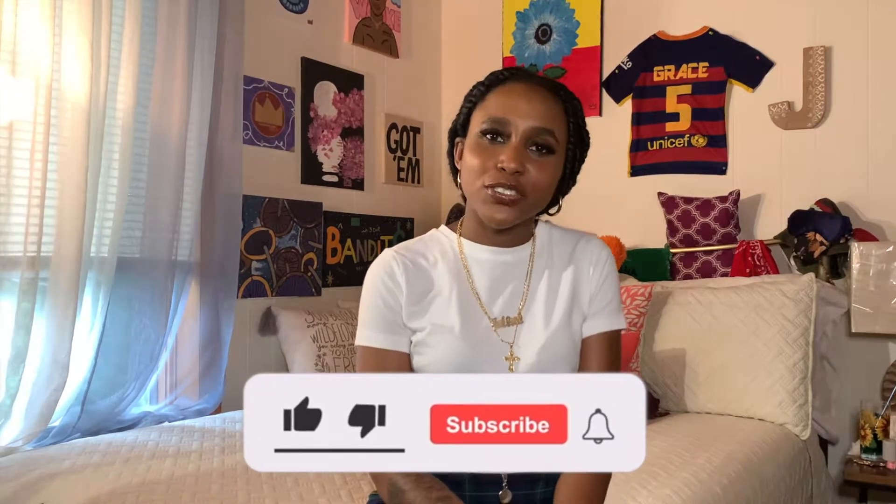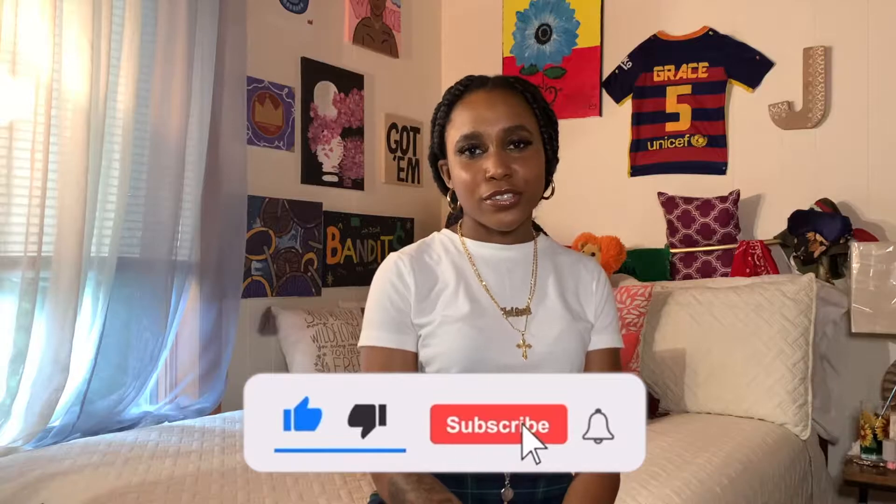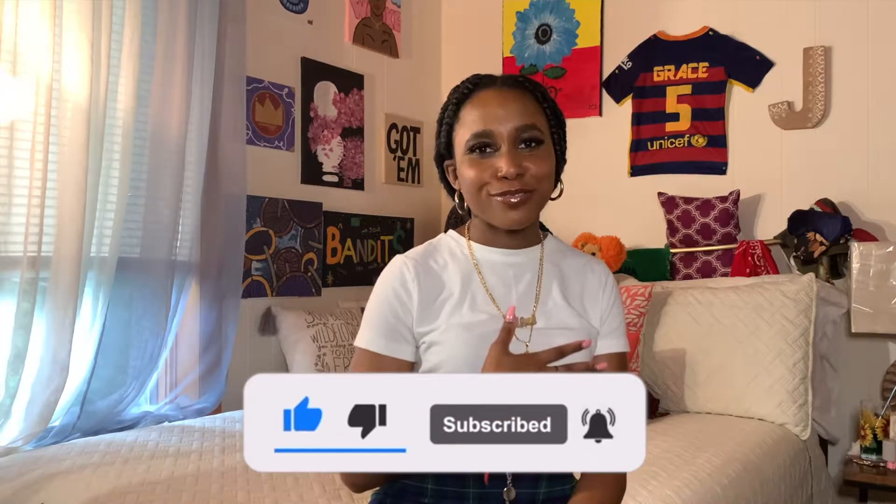Hi guys, welcome back to my channel! If you're new here, thank you so much for clicking this video. If you're a returning subscriber, I appreciate you for coming back. Today's video is going to be on the new Keali fragrance — Utopia Vanilla Cocoa 21. I'm so excited to have this in my possession, so if you're interested in my thoughts, please keep watching.